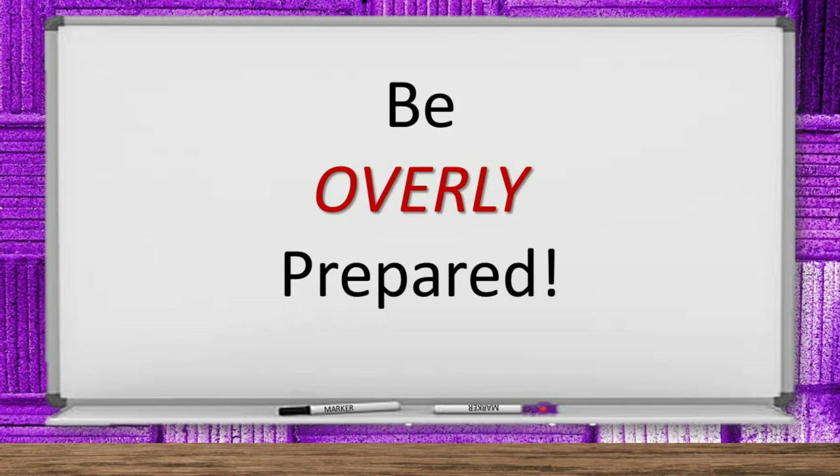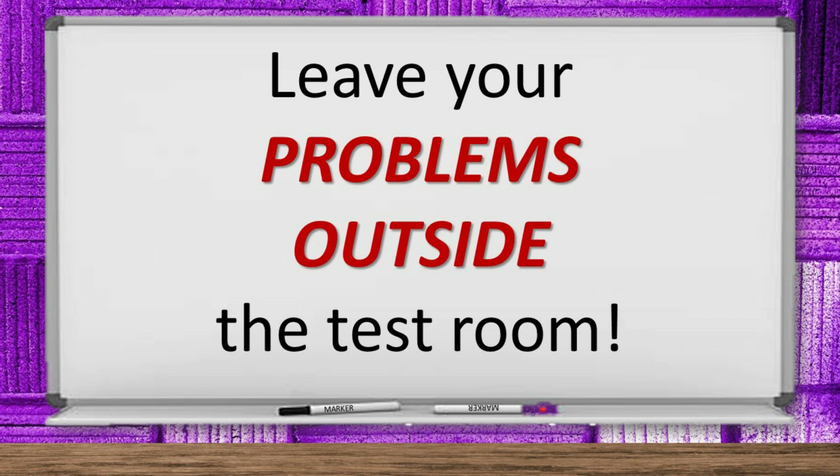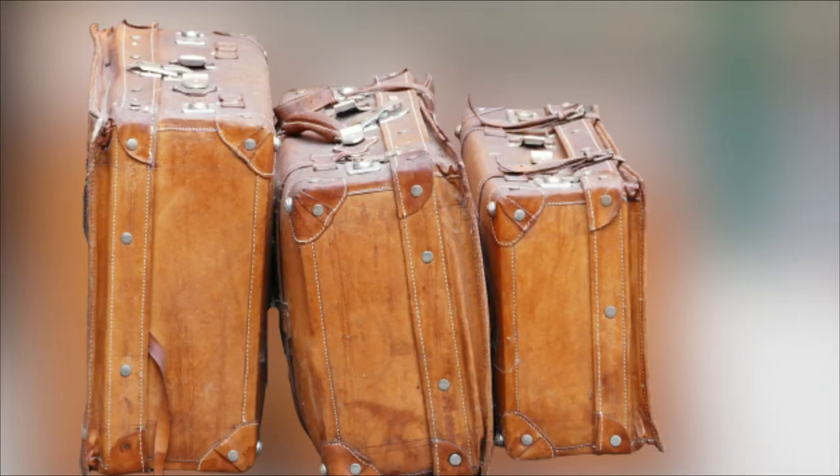Be overly prepared. Wake up earlier than you think you need to. Leave home earlier than you think you need to. Things go wrong — traffic jams, unexpected last-minute mini emergencies, the dog pukes on your rug, you need to stop for gas. When you get there early, you can relax and get your mind focused on the task at hand. Next, leave your problems outside the test room. How is worrying about that zit on your face going to help you get a good score? How is dwelling on the argument you had with your parents going to help you? Leave your problems outside the test room. Don't worry — they'll still be there when you get back. Nobody will walk off with them on you.